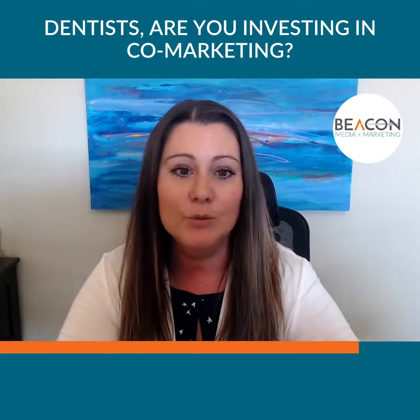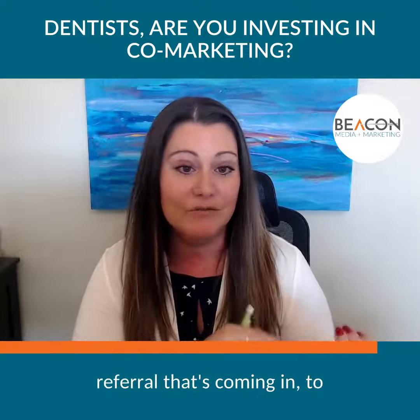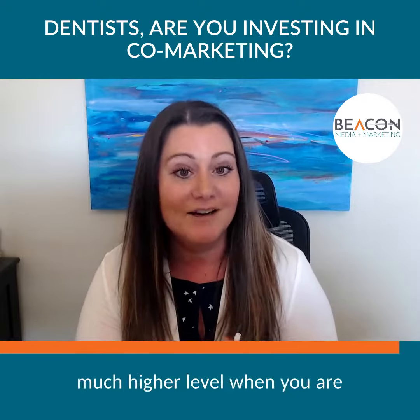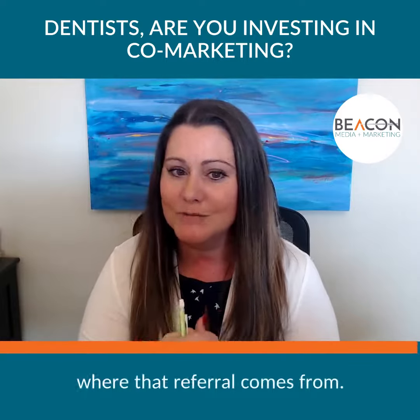When you have customizable co-marketing material with that business name on it, it makes it a lot easier for your internal tracking systems to attribute that referral to the business that sent it. You can really track your return on investment at a much higher level when you customize your co-marketing materials and know exactly where that referral comes from.